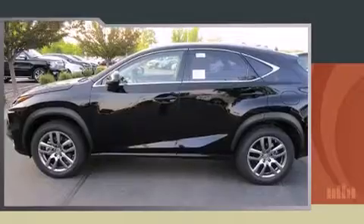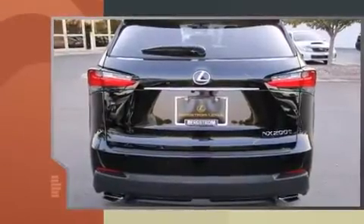Outstanding design defines the 2015 Lexus NX. Under the hood, you'll find a four-cylinder engine with more than 200 horsepower.